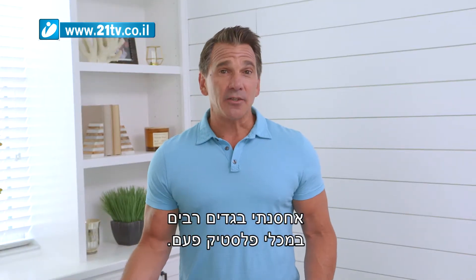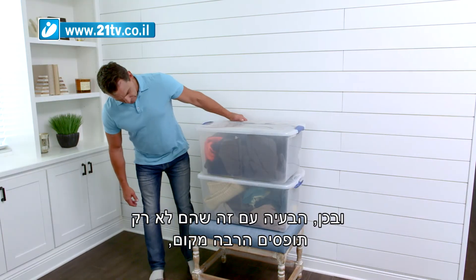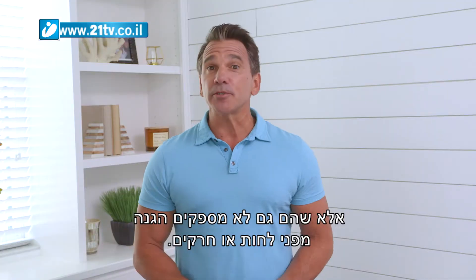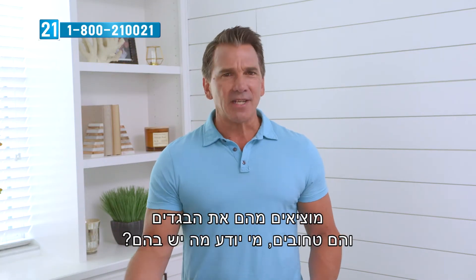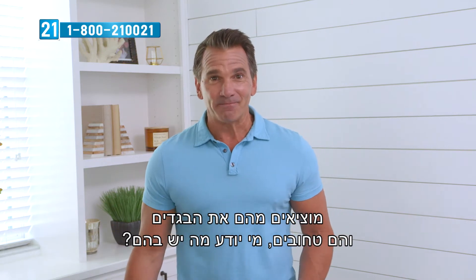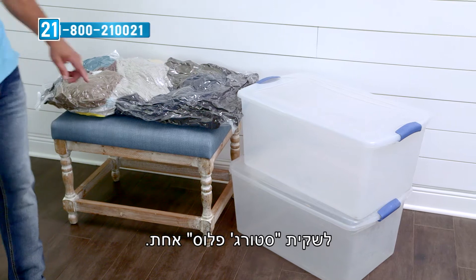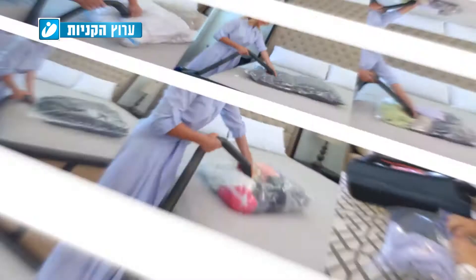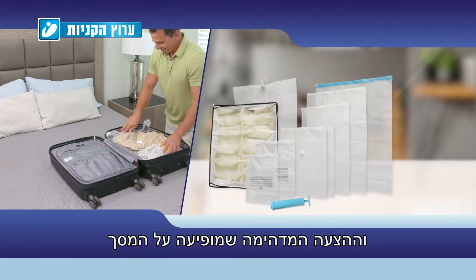I used to store a lot of my clothes in plastic bins. The problem is not only do they take up a lot of space, there's no protection against moisture or insects. You take your clothes out and they're musty. I went from two storage bins — over two feet — to one Storage Plus bag.